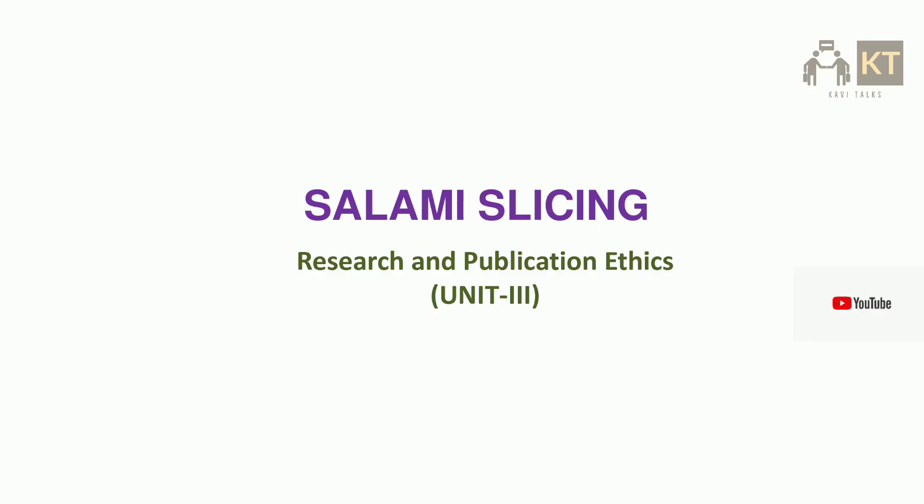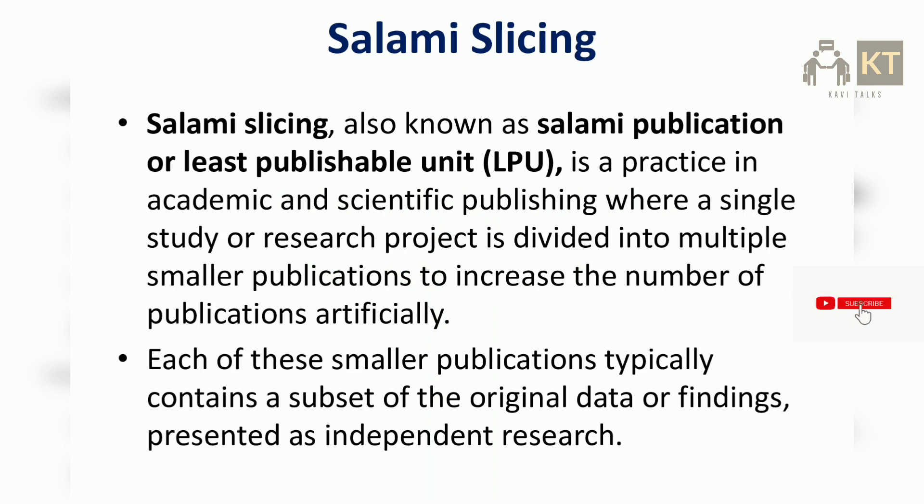Today let's see the topic of salami slicing in research and publication ethics for PhD coursework examination for research scholars. Salami slicing, also known as salami publication or least publishable unit (LPU), is a practice in academic and scientific publishing where a single study or research project is divided into multiple smaller publications to increase the number of publications artificially. Each of these smaller publications typically contains a subset of the original data or findings presented as independent research.